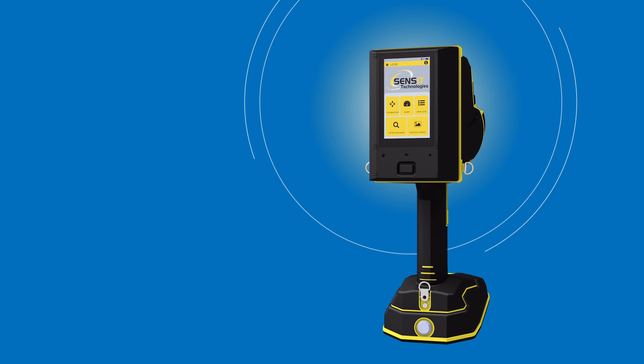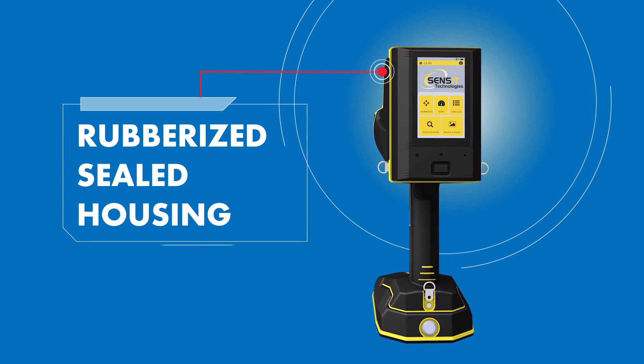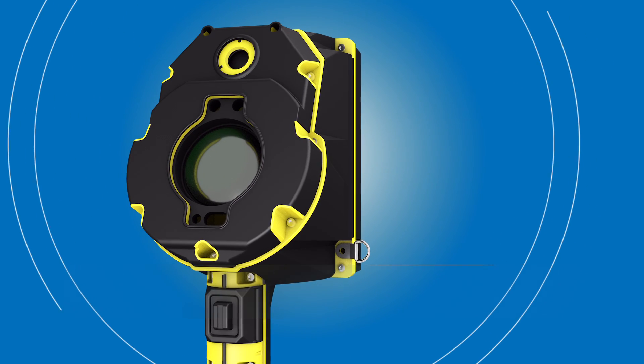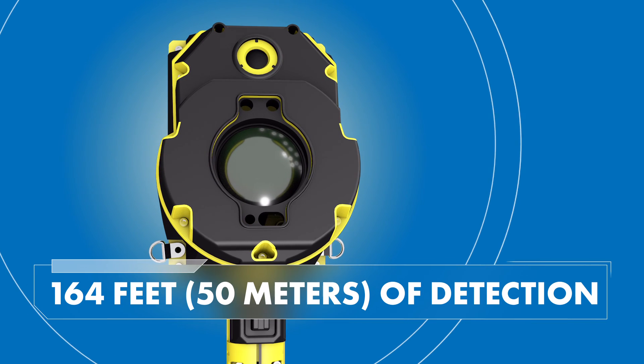The GASTRAC LZ50 is tough, featuring a rubberized sealed housing that protects it from impact, water, and dust. The LZ50 uses industry-proven TD-LAS technology to selectively measure only methane and allows for detection from a safe distance.